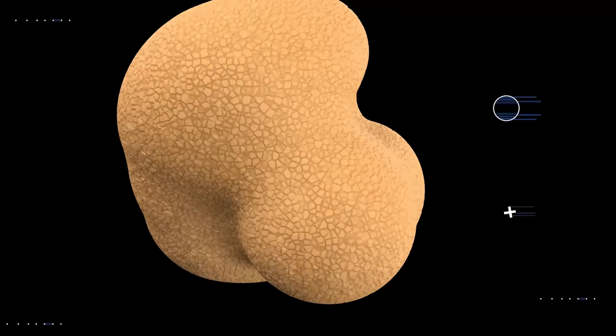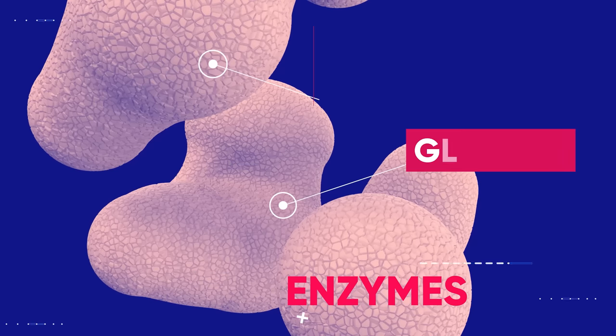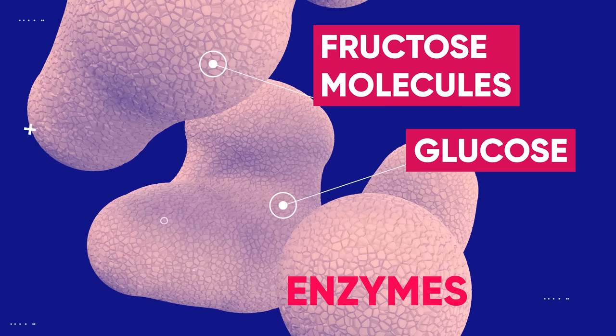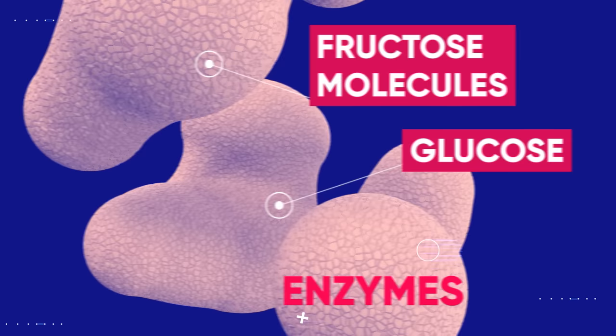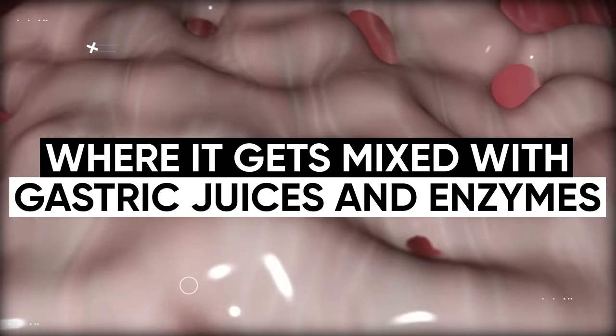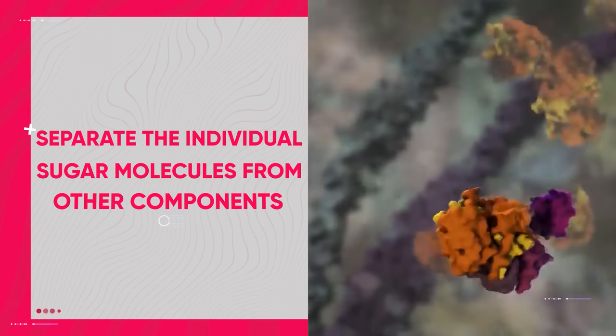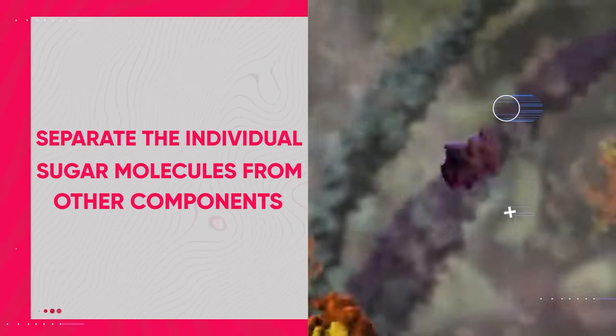These enzymes are known as amylases, and their job is to break the chemical bonds between the glucose and fructose molecules that make up sucrose, converting it into simple sugars. From there, the sugar moves to your stomach, where it gets mixed with gastric juices and enzymes. These enzymes help separate the individual sugar molecules from other components of the food or beverage that you consumed.